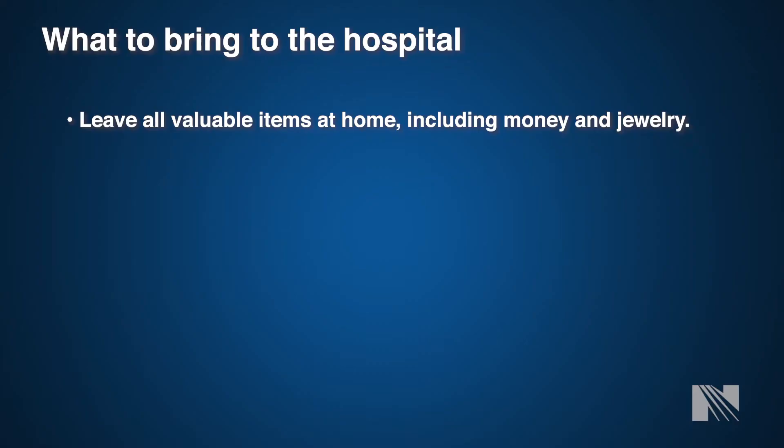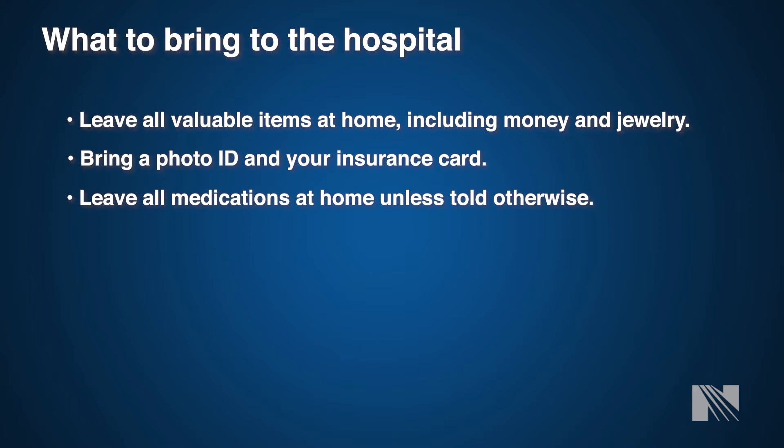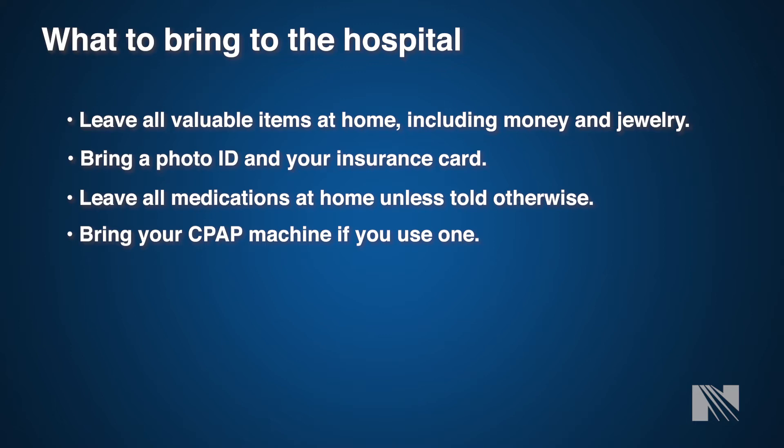Your surgery team will tell you what to bring to the hospital. Please leave valuables such as your wallet, watches, and jewelry at home. You will only need your insurance card and license at the registration desk, after which you can give those back to your family. Leave medications at home as we will be prescribing all new medications during your hospital stay. If you are a sleep apnea patient and use a CPAP or BiPAP machine at home, we do ask that you bring it so it can be inspected by our biomedical team and used after surgery.